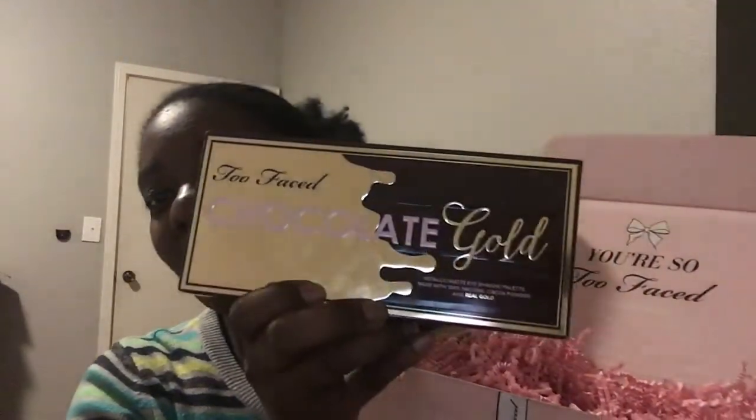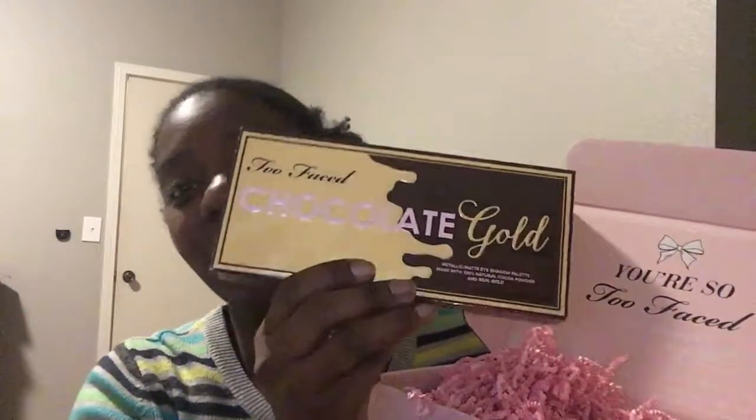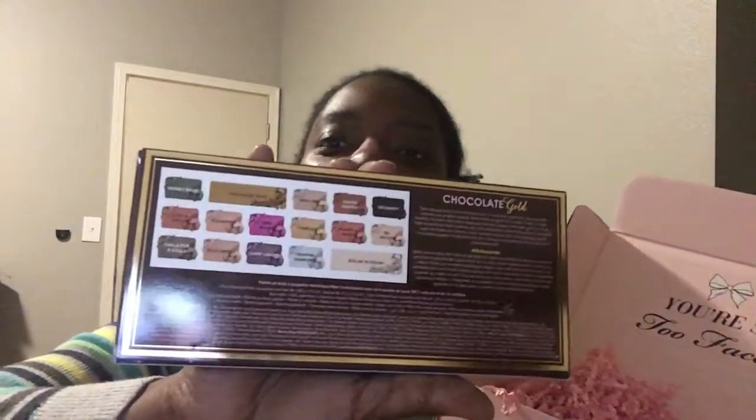The packaging goes with the chocolate theme, and it reminds me of Willy Wonka and the Chocolate Factory — looking for the golden ticket. I love that movie! And these are all the colors. Let me read some of them: Money Bag, Chocolate Gold, Rich Girl, Coco Truffle, Love and Coco, Old Money, New Money, Classy and Sassy.